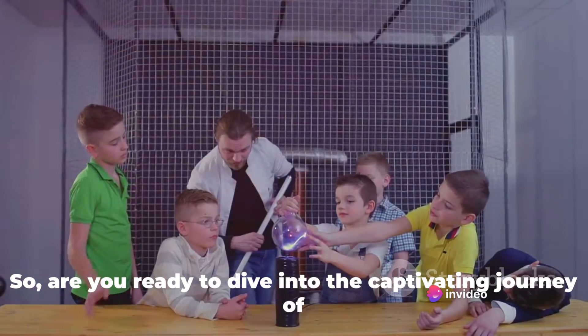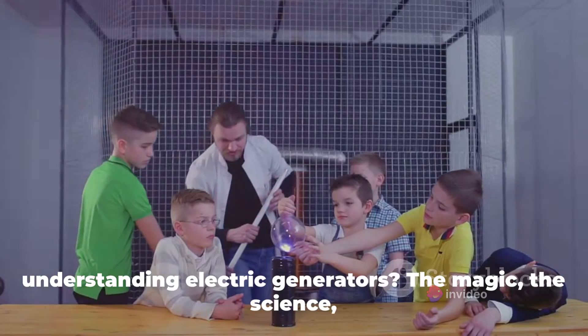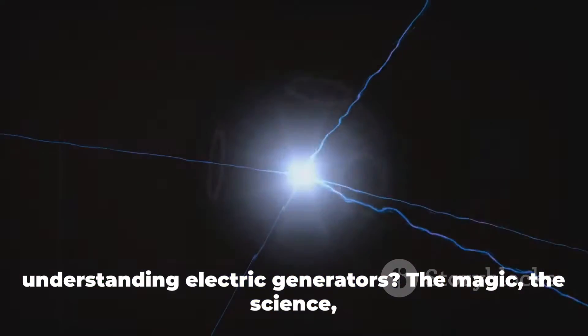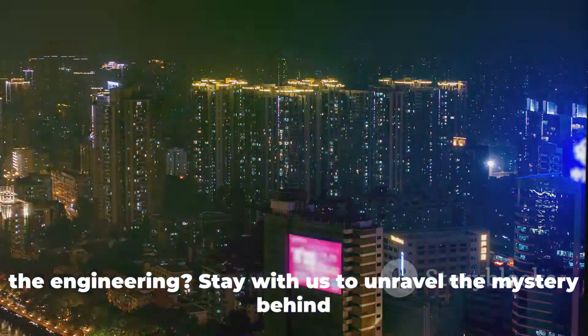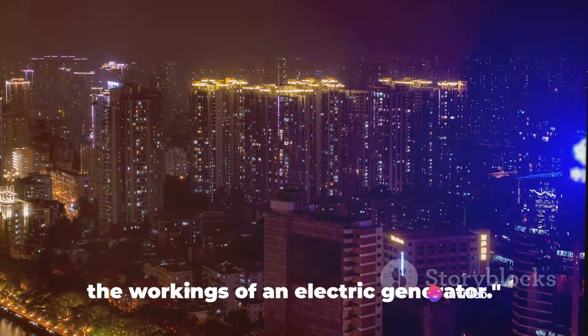Are you ready to dive into the captivating journey of understanding electric generators — the magic, the science, the engineering? Stay with us to unravel the mystery behind the workings of an electric generator.